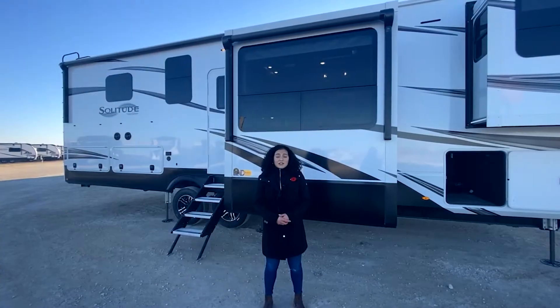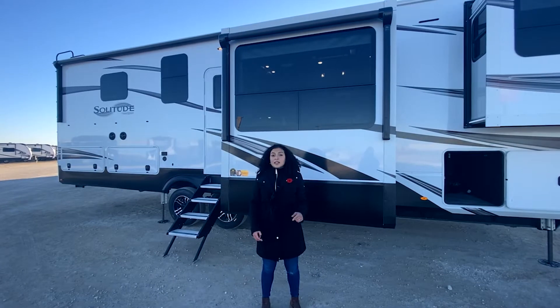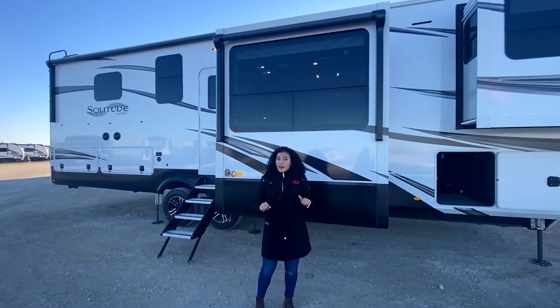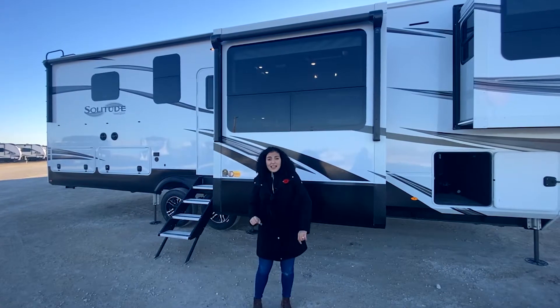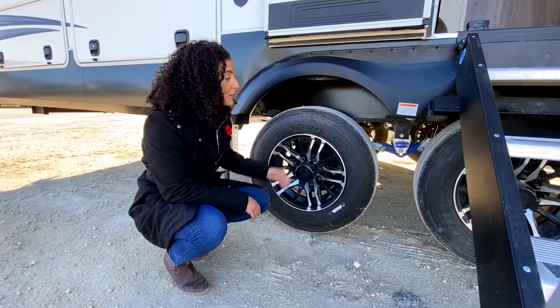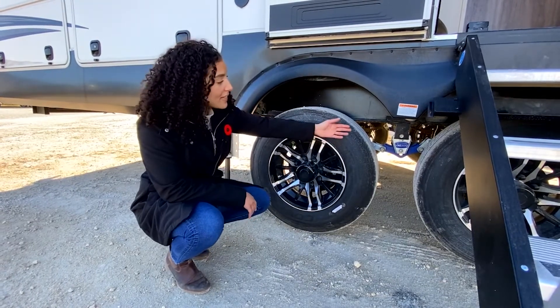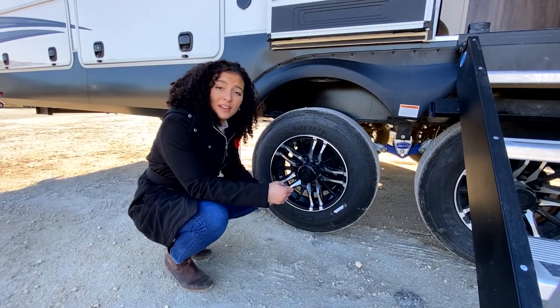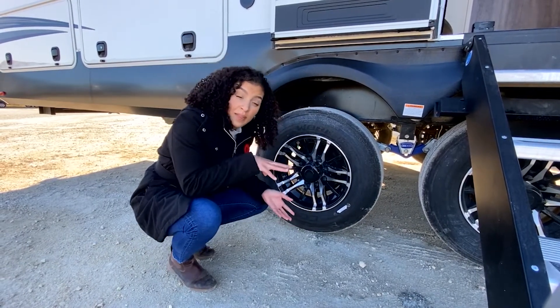The difference in the Solitudes are the frameless windows, which also have a dual-pane option. We are also going to find in the 346 FLS a 6.5 foot and a 16 foot awning. We are going to find Moride CRE 3000 suspension, which allows for a little bit more travel, absorbing road shock a little bit better and preventing any damage from that.